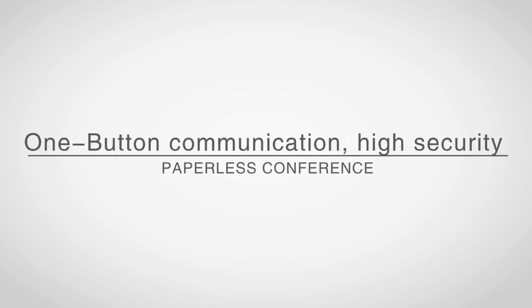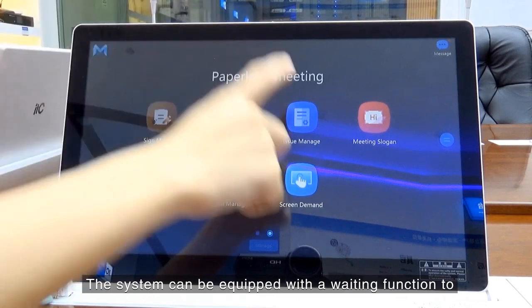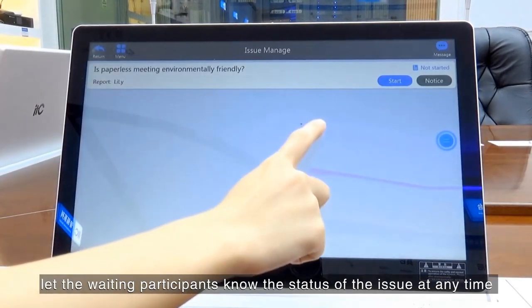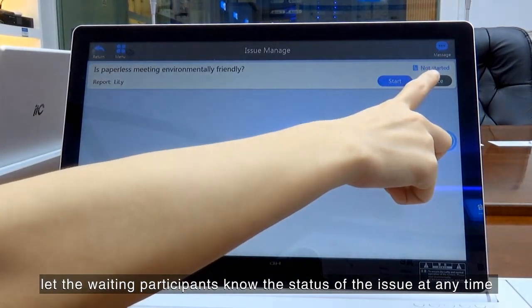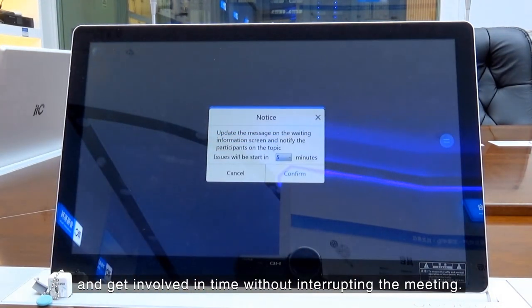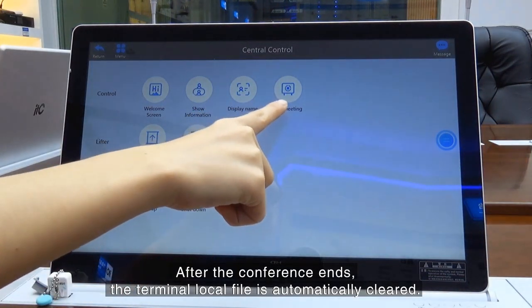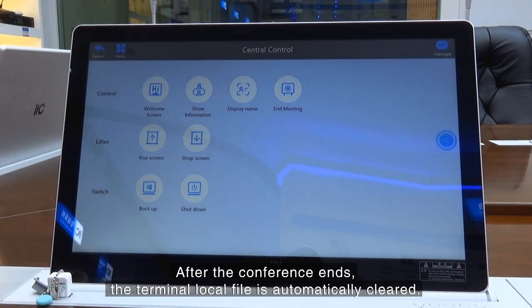One button communication with high security. The system can be equipped with a waiting function to let waiting participants know the status of the issue at any time and get involved without interrupting the meeting. After the conference ends, terminal local files are automatically cleared.